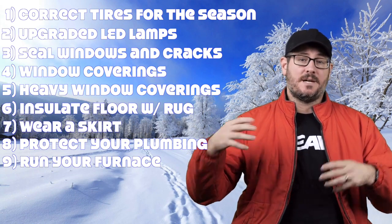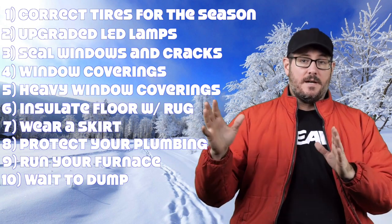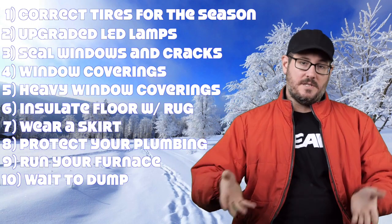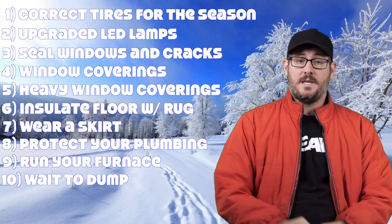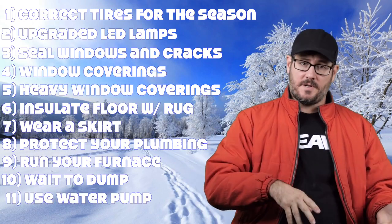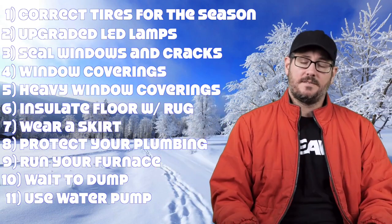For your tanks, you don't want to dump them too regularly when it's very cold — keep more material in there so it takes longer to freeze. Plan your dumps around the weather: if it's going to be 32 degrees for three days, hold onto it and dump after it warms up. You can also get heat tape and wrap exposed pipes. And if it's going to freeze and you don't have an electrically heated water hose, fill up your freshwater tank, disconnect your water hose, let it freeze, run your pump on your rig, and when it gets back above freezing, hook your freshwater back up and return to normal.